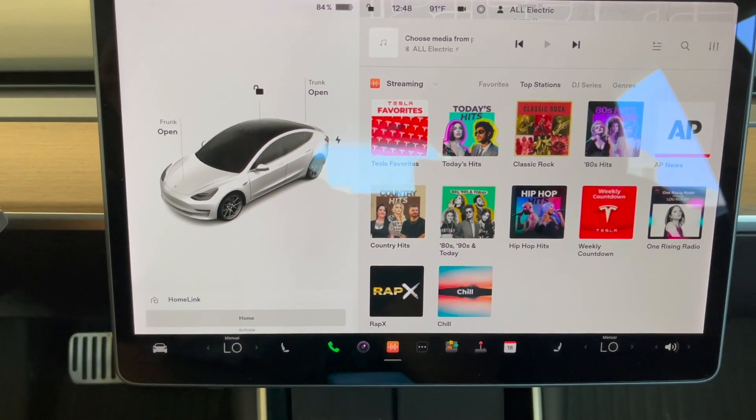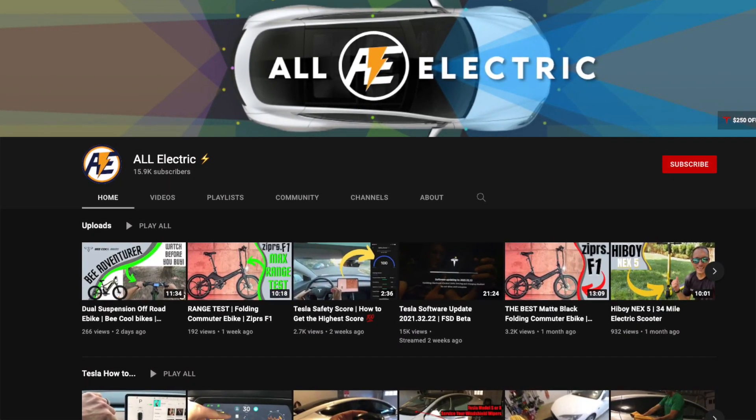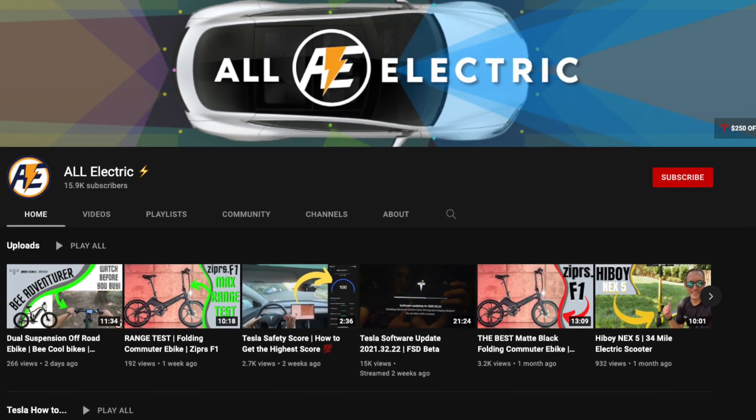I hope you guys liked this video — if you did, please give it a thumbs up. Thanks so much for watching, share this video with a friend, and don't forget to hit that subscribe button. As always, see you in the next one.